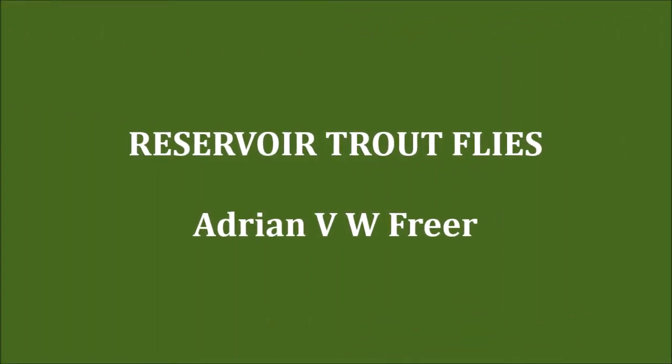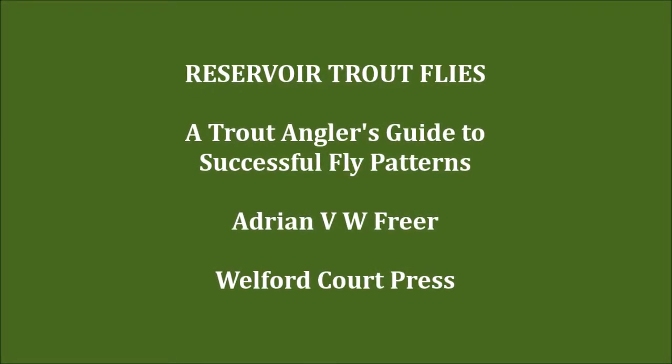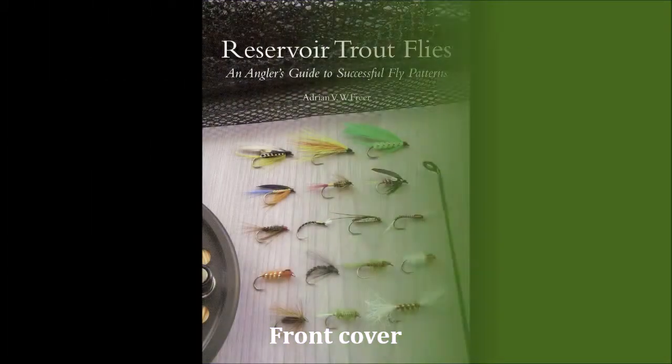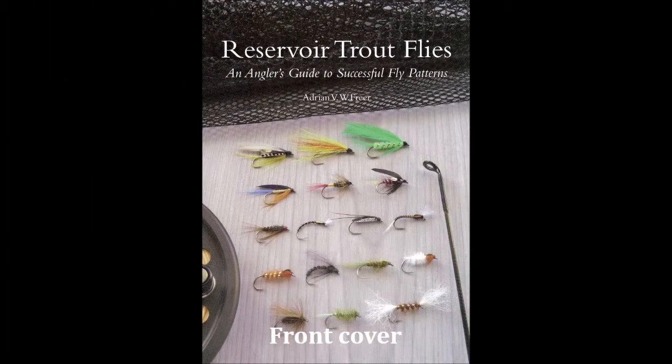My name is Adrian Freer. I'm a fly fisherman, an author, and I would like to share a few thoughts and show you some illustrations from my book, Reservoir Trout Flies, published by Crowwood Press.